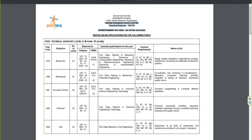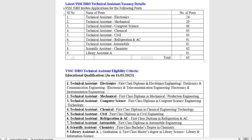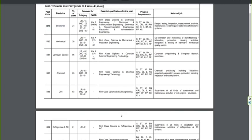We have a total of 63 posts. The first post is Technical Assistant Electronics — 24 posts. The code is 1479, with 24 posts broken down as: General 13, OBC 5, SC 2, ST 1, EWS 3.